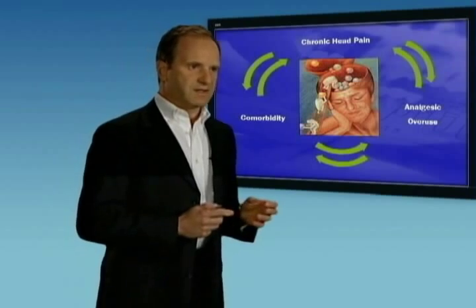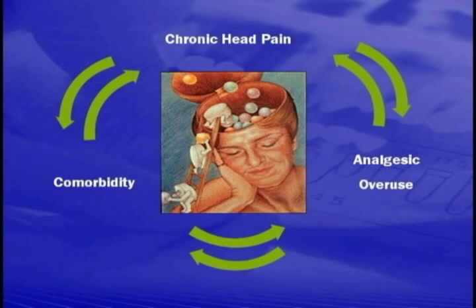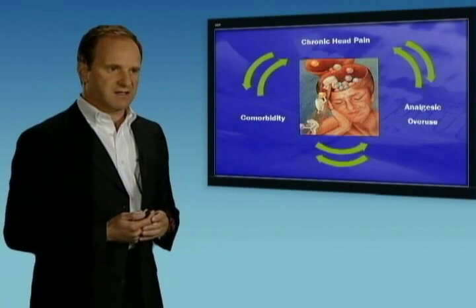Patients suffering with chronic headache start to use analgesic medications to treat their pain. Overuse of these analgesics actually worsens the problem. Simple medications such as Excedrin or prescription medicines like Fioricet or Vicodin can all increase headache over time if used too frequently. The patient has pain, takes the analgesic, and over time that analgesic causes more headache — a paradoxic effect that can worsen headaches as a result of analgesic use.